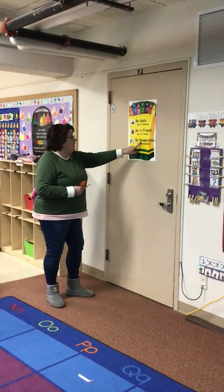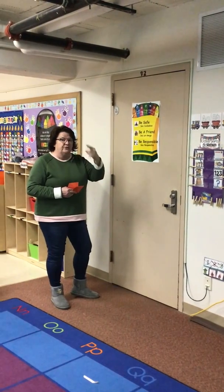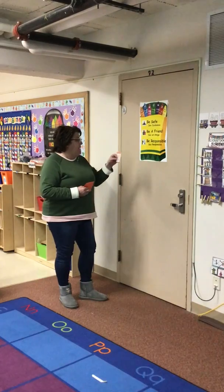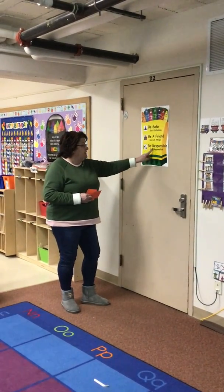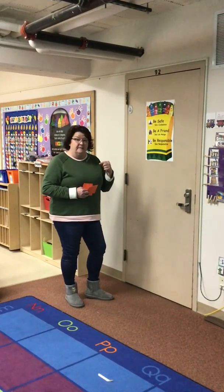Here's a letter R. R says r, r. So go on a letter hunt and have them either match or find a letter and give you the sound that it makes. Have fun!